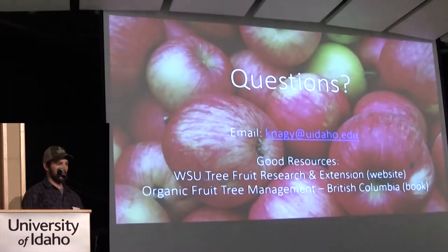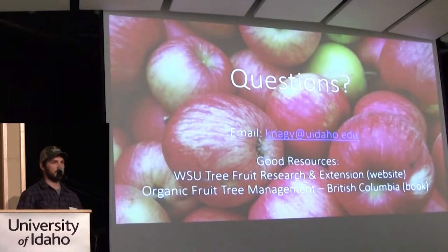That's really all I had. If you have any questions, we can do that. WSU has tons of good fruit tree resources, and there's a great book called Organic Fruit Tree Management out of British Columbia's orchard growers.